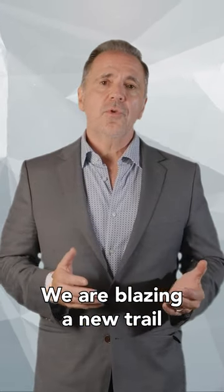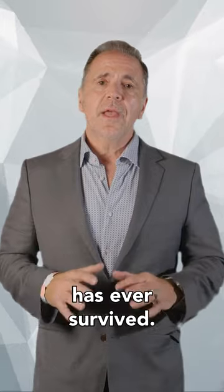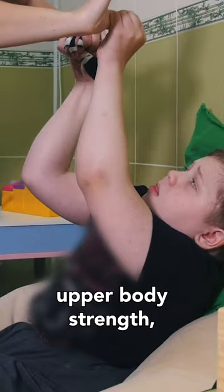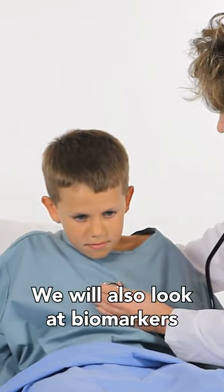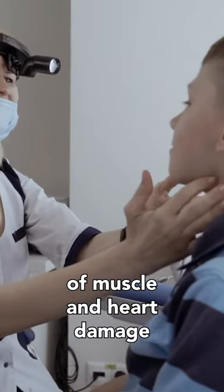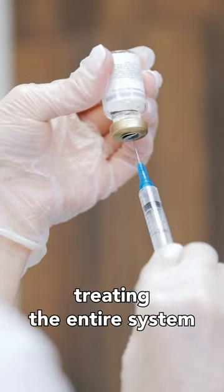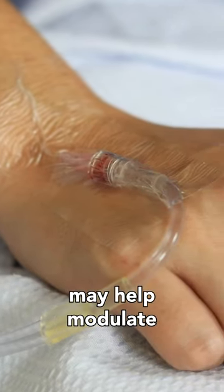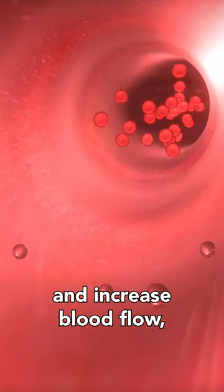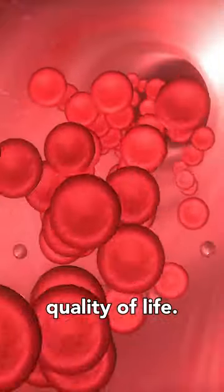ReSTEM will be donating the stem cells for all 12 children that will be participating. This is the first time regenerative medicine will be used with Duchenne children, giving them much-needed hope. This study, happening at the University of Florida, is a novel approach to fighting Duchenne. We are blazing a new trail to fight this 200-year-old disease where no child has ever survived. We will be assessing changes in walking, upper body strength, respiratory function, muscle, and heart function, and will also look at biomarkers of muscle and heart damage.